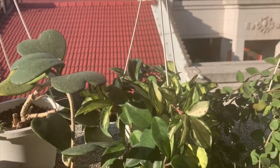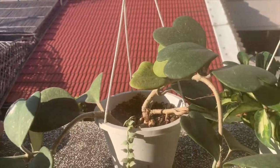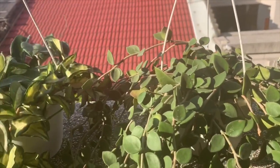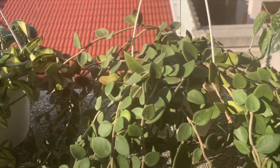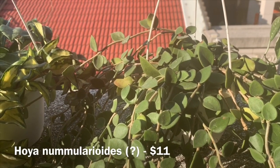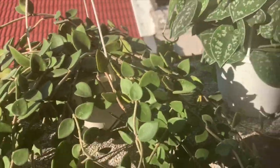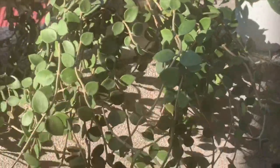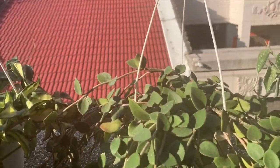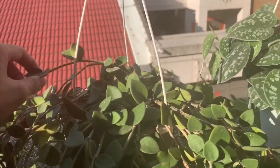By the way, this is another plant shop — I got the Hoya kerrii, the 6-inch one, here. And this one from the same shop — I think I paid $11 for this. I think this is a Hoya numunaria. It's pretty full and really long. These two Hoyas are from the same plant shop — the second one I visited.